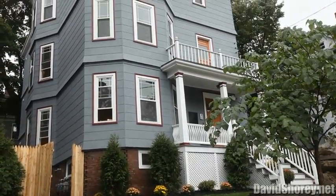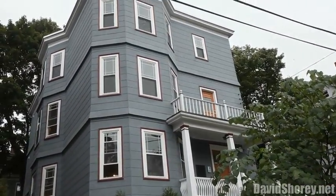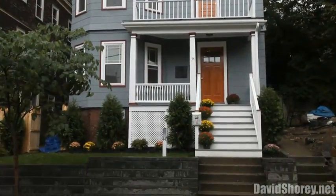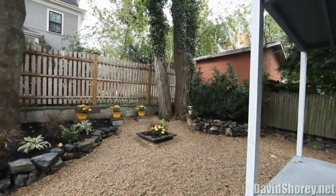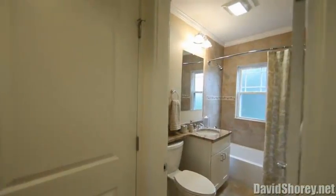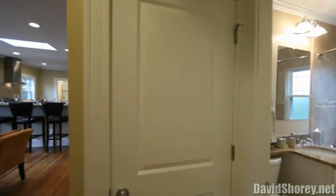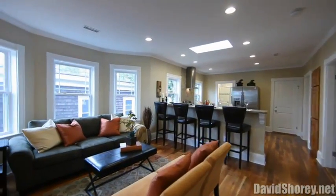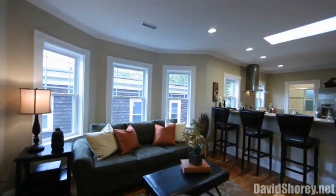Don't miss this rare, elegant renovation of a Porter Square three-family home in Avon Hill. Quietly located on a lovely one-way, tree-lined street, these high-end condos are conveniently located in thriving Porter Square and within a quick walk to the red line and the commuter rail trains, as well as shopping and award-winning dining.